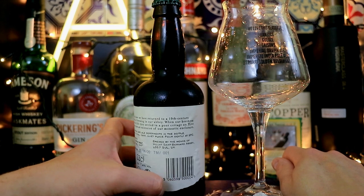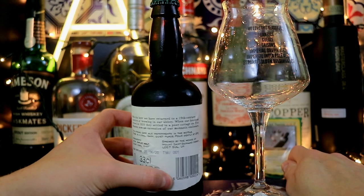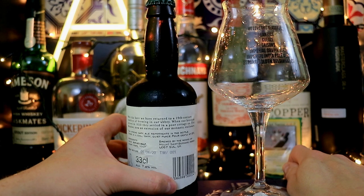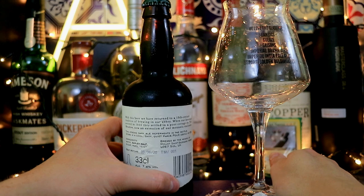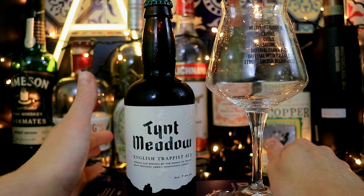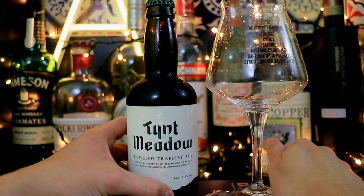They recommend it to be drunk like a fine wine, slowly. The label reads: 'With this beer, we have returned to the 19th century traditions of brewing in our abbey. When our brethren arrived in 1835, they settled in a poor cottage on Taint Meadow, now an extension of our monastic enclosure. This strong dark ale re-ferments in the bottle — store in a cool, dark, quiet place, pour gently at 9 degrees centigrade.' I'm curious to see what these guys have done, because it genuinely seems like a labour of love, and there are few products I can genuinely say that about.